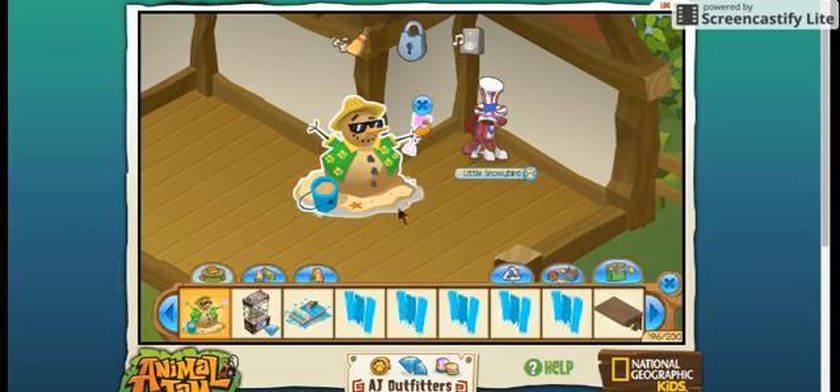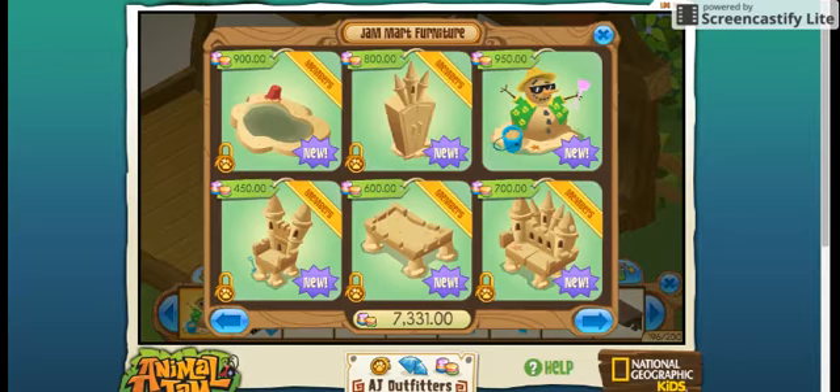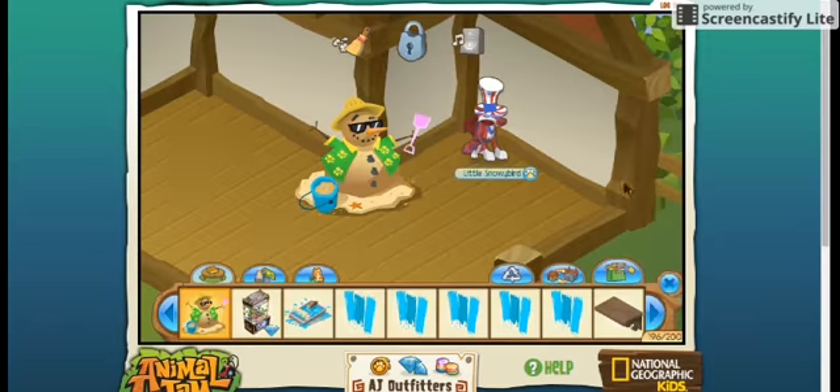They finally made a non-member sandcastle item, and I'm really happy about that. For some reason, they're doing it differently — the newer stuff is in the back area, and the older stuff is in the front. I don't understand that, but whatever.